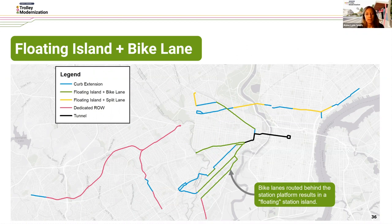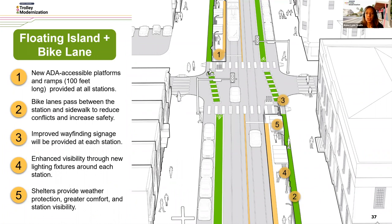The first typology, floating island plus bike lane, places the bike lanes behind the station platform, resulting in what's called a floating station island. These are mainly the West Philadelphia portions of the network. The bird's-eye view shows new ADA accessible platforms and ramps about 100 feet long provided at all stations, with bike lanes passing between the station and the sidewalk to reduce conflicts and increase safety. Throughout all stations in the network, there will be improved wayfinding signage, enhanced visibility through new lighting fixtures, and shelters providing weather protection, greater comfort, and station visibility.